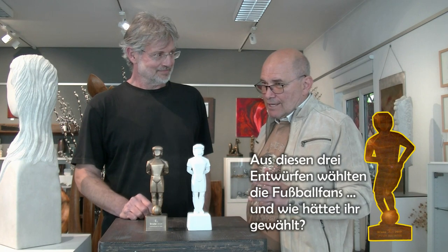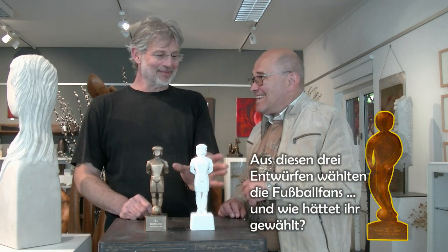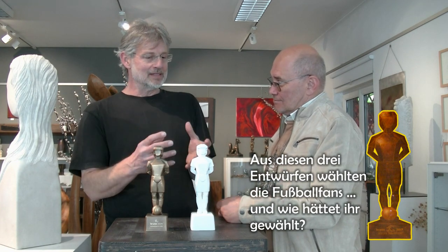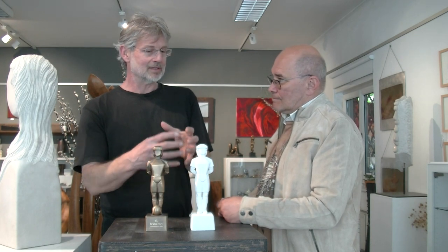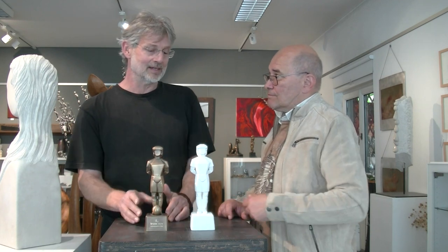Zur Erklärung für Leute, die sich mit Metallbearbeitung nicht auskennen: Du machst ein Gipsmodell, dann entsteht eine Gussform. Bei diesem Gipsmodell mache ich eine Silikon-Abformung. Damit hat man in diesem Silikonmodell einen Hohlraum, der mit Wachs ausgefüllt wird. Dieses Wachsmodell wird dann eingebettet in eine feuerfeste Masse, erhitzt und ausgeschmolzen. In diesen Hohlraum kommt dann die Bronze rein – das Metall ist flüssig bei ca. 1400 Grad.